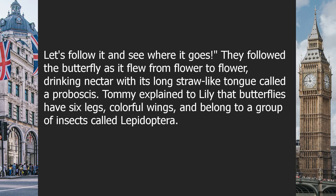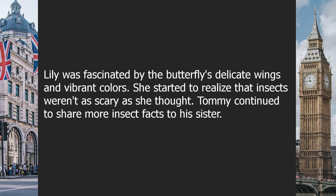Tommy explained to Lily that butterflies have six legs, colorful wings, and belong to a group of insects called Lepidoptera. Lily was fascinated by the butterfly's delicate wings and vibrant colors.